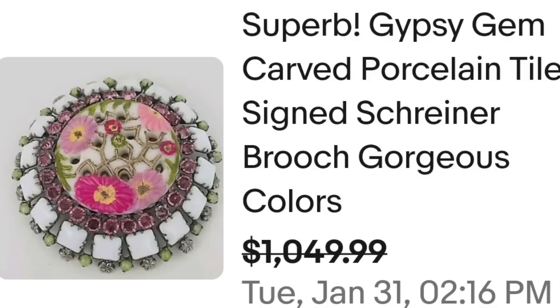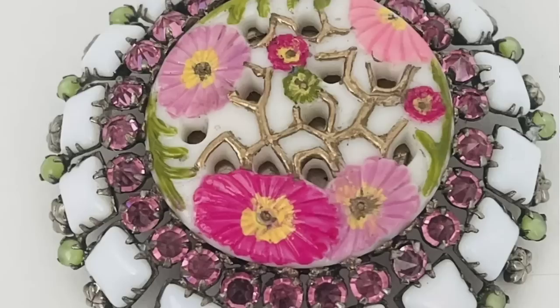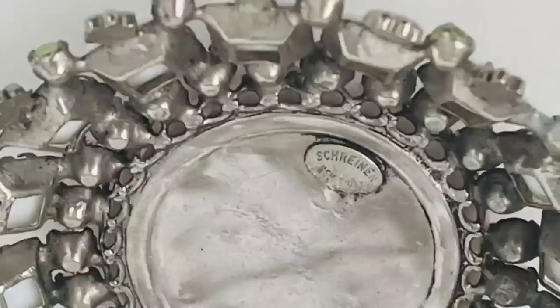Up next is a Shriner, which completely dominated the last high dollar brooch video. This one is a little bit different though — absolutely gorgeous. This is a superb gypsy gem carved porcelain tile signed Shriner brooch with gorgeous colors. They took a best offer at $1,049. Most Shriners are kind of over the top with larger gemstones, however this one is pretty simple in comparison. You can see this one is clearly marked Shriner, New York.